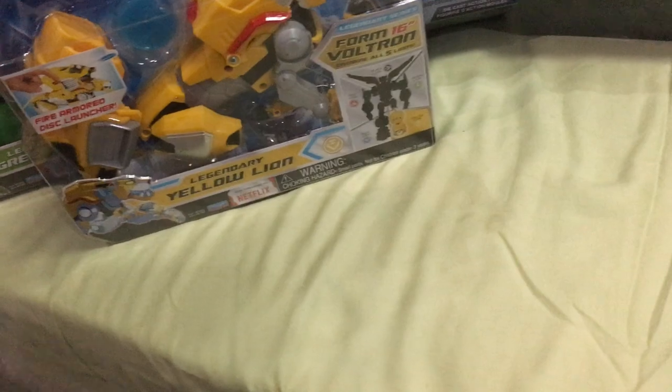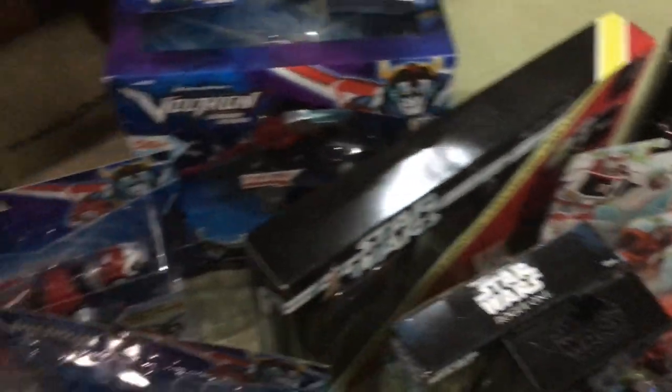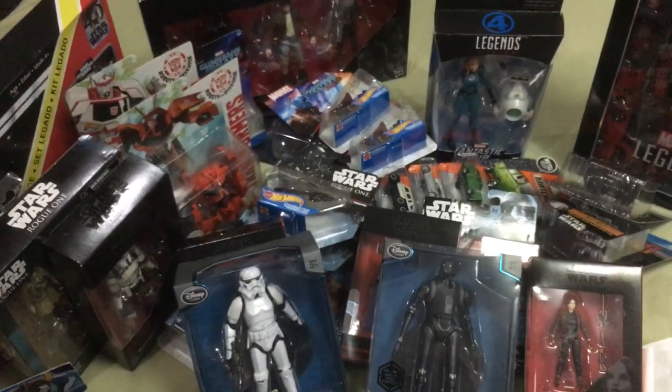Sorry for the long video as usual, but this is my haul for the entire US trip — just the toys. I did pick up a couple of basic Hot Wheels for Danny as well, but I'm not going to show those. Hope you enjoyed this haul video, and until next time, thanks for watching!